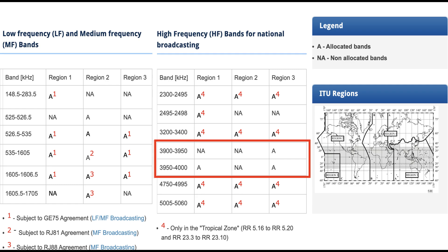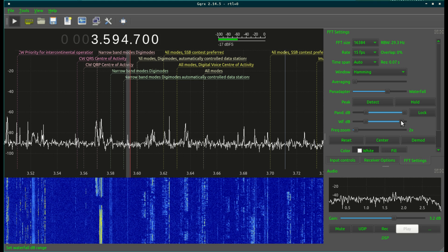If you go to the ITU documentation, you'll find that both Region 1 and Region 3 are allocated to use 3.9 to 4 megahertz, or 3900 to 4000 kilohertz. Looking at the specific chart, 3950 to 4000 kilohertz has been allocated for Region 1, and 3900 up to 4000 kilohertz has been allocated to Region 3 for broadcasting.